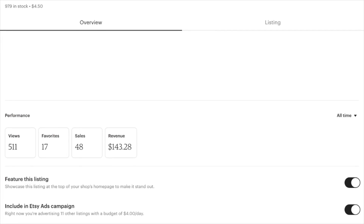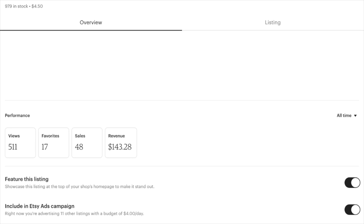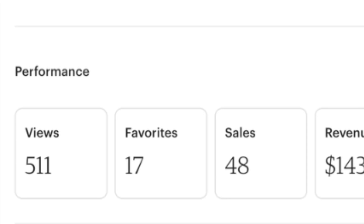As you can see, the revenue I have made on this item in particular is $143.28. Over the time this listing has been active I have made 48 sales. Now if you were to divide my revenue versus my sales it would not be the price of the item, and that is because I love to run sales. The last stat is that I have had 511 views on this listing.